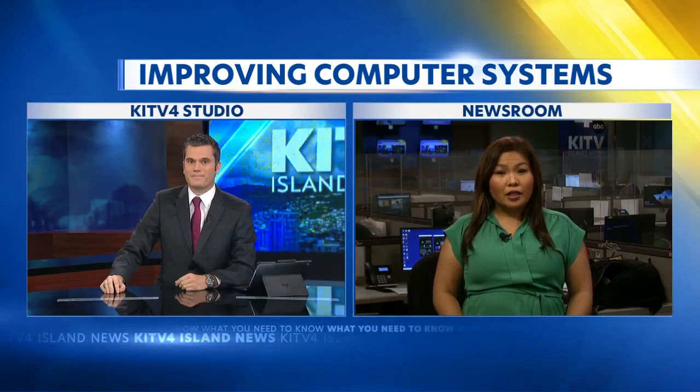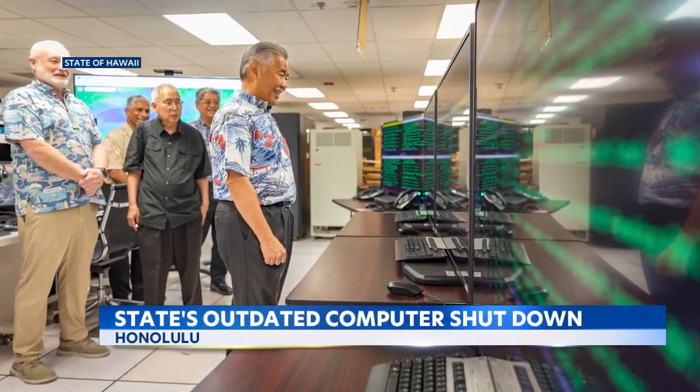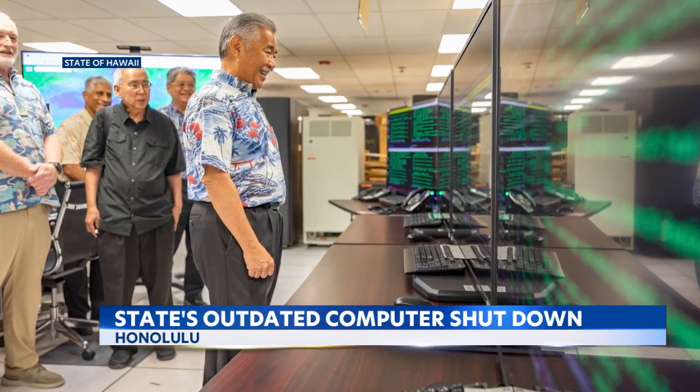And Kristen, this is pretty much obsolete, right? That's right, Tom. Today, Governor Ige shut down the state's last mainframe computer system, which handled major applications, some up to 60 years old. Those systems were moved to modern cloud-based servers on the mainland, which has better security and greater flexibility to scale up in the event of an emergency.